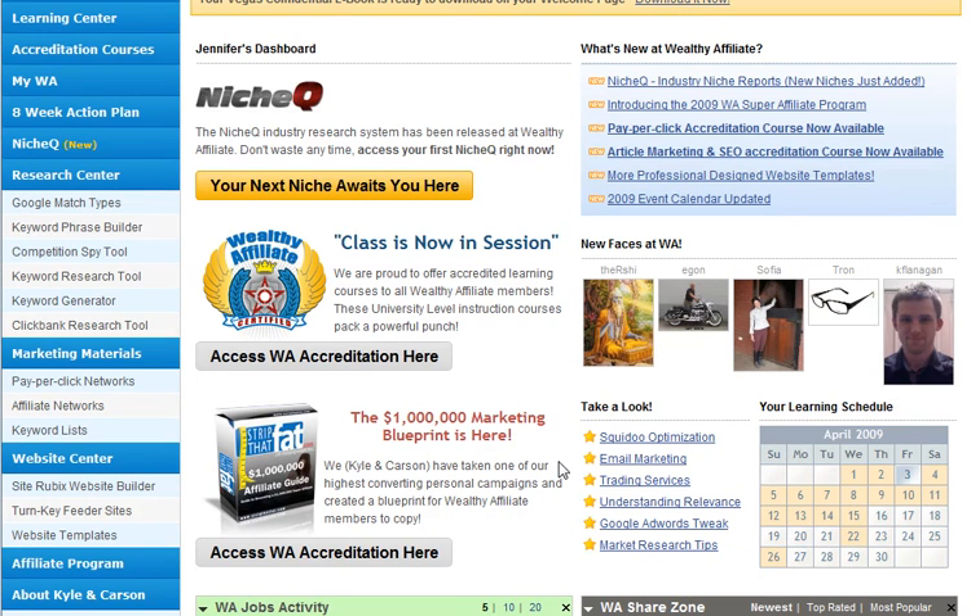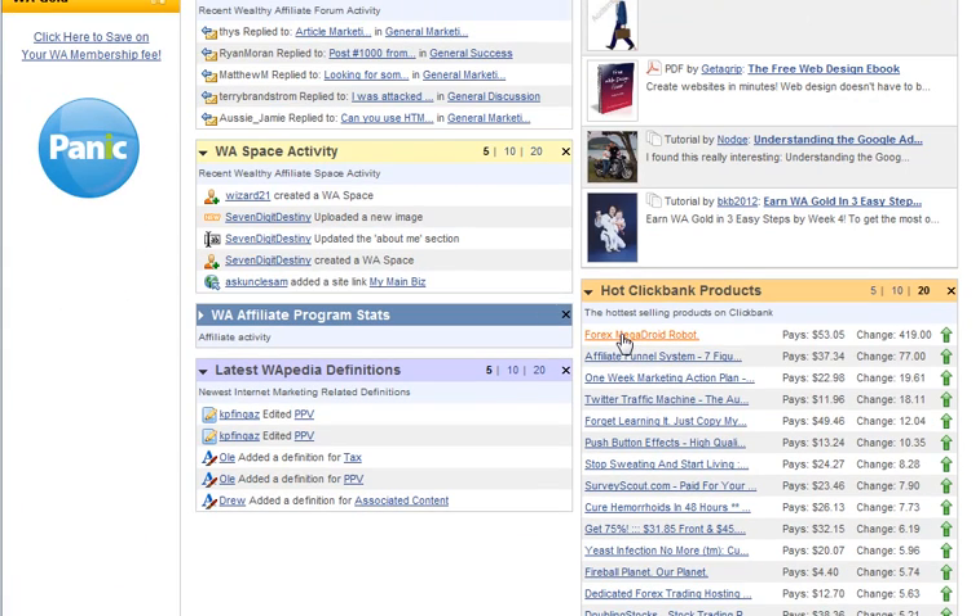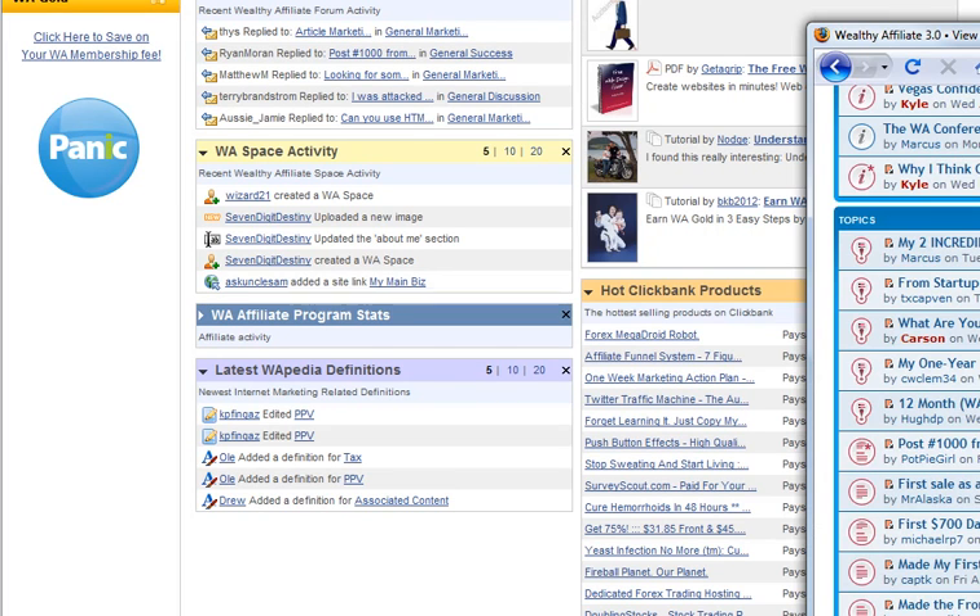The calendar tells you of cool events that are coming up that could help play into your marketing trends. Oh look at that — 'One Week Marketing' is the third hottest product on Clickbank! Anyway, this is your forum.